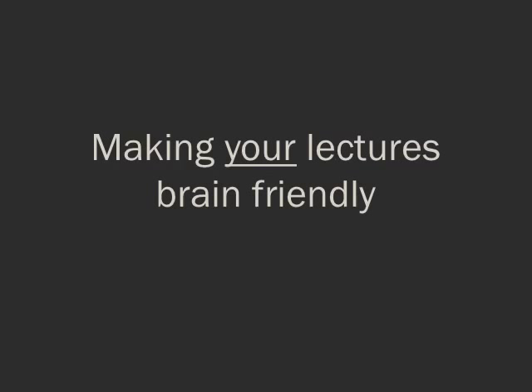In the end, the most important consequence is not what you've said to them or what you've put on your slides — it's what they have actually learned from the information you've delivered.